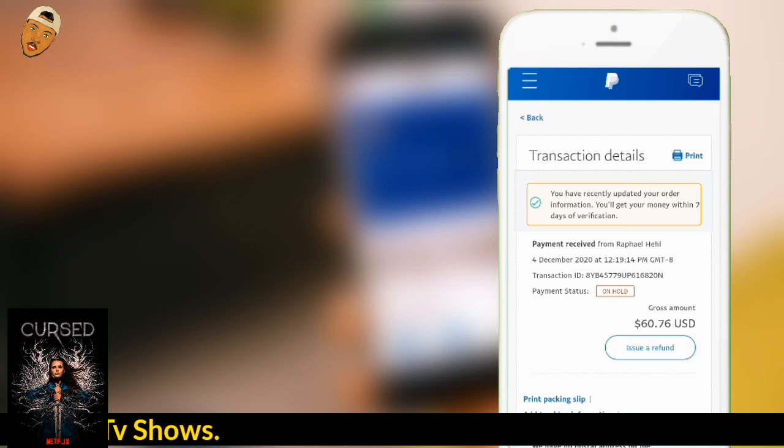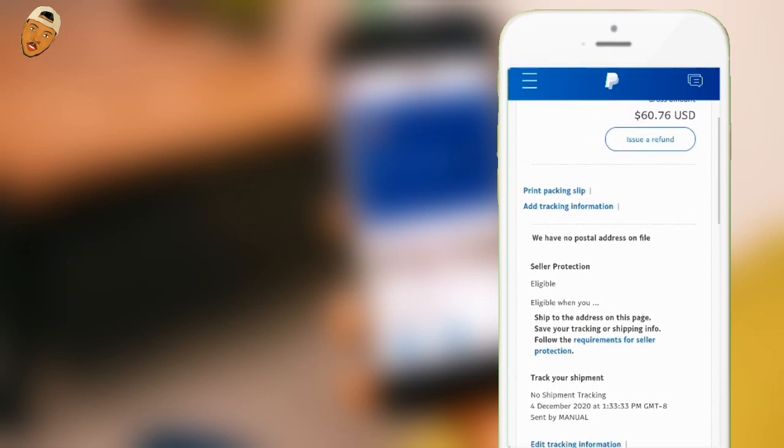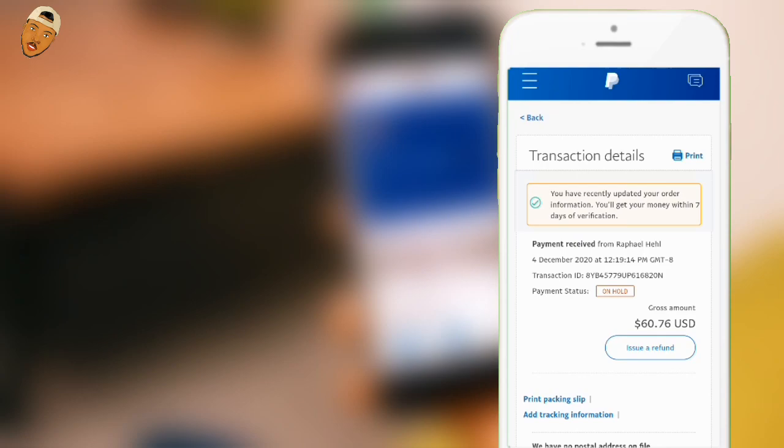So I think this is the best way to get your money released. If you select "Products," it may take up to 21 days — I don't recommend that. Always use the virtual product option to get your funds released as soon as possible. Thank you very much for watching this video. I hope this will be of great help to you, and don't forget to subscribe if today is your first time. Peace.